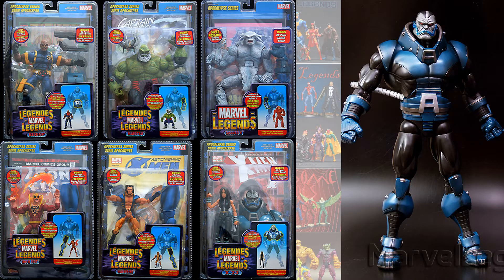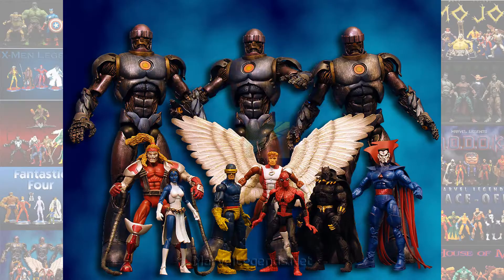Number 5 is the other Apocalypse Build-A-Figure. This is what I like to call the variant figure — it's got the black arms and legs. I like this one better, just my opinion. I never owned this one, I was never able to build it, but I like it better. Let me know if you do or not.